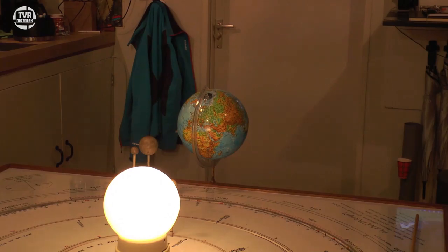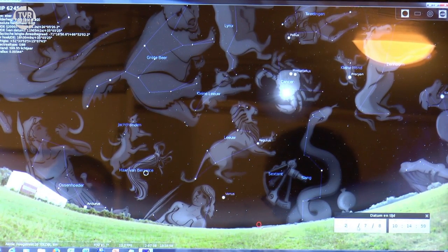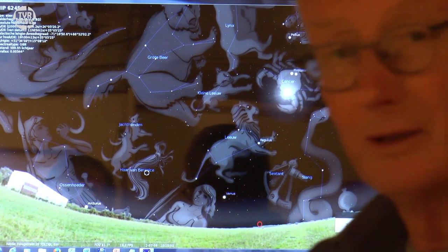Zo is het veranderd. En het is ook een hele stap geweest om over te gaan van het ouderwetse wereldbeeld naar het moderne. Want vroeger dachten we dat de aarde er midden stond — het geocentrische wereldbeeld. Totdat Copernicus zei: volgens mij staat de zon in het midden, de aarde draait om de zon. Galilei zag dat door zijn telescoop voor het eerst — hij zag de manen van Jupiter om Jupiter draaien, en dat was een bewijs dat de zon centraal stond en niet de aarde. Wij raakten opeens onze centrale plek kwijt in het heelal.